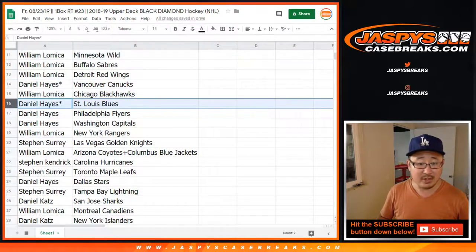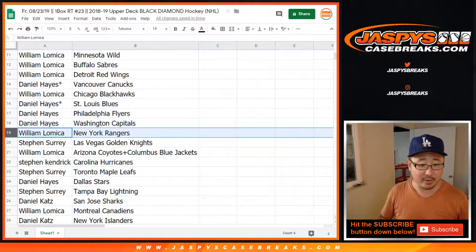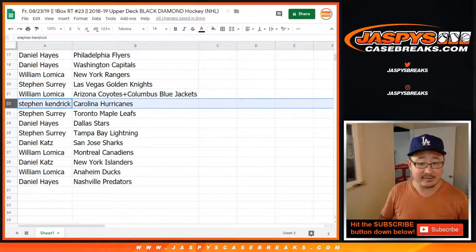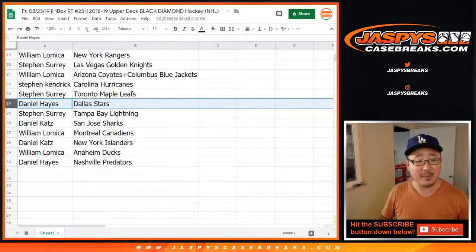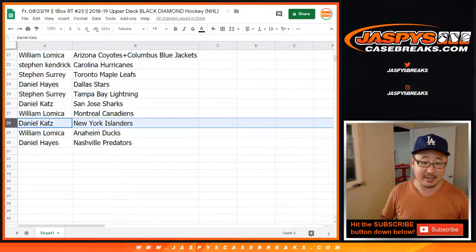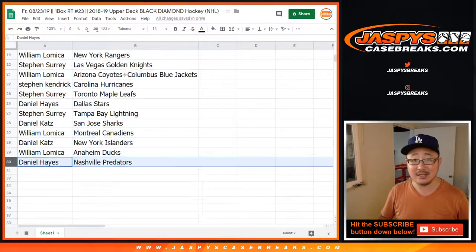Hayes with the Canucks. William with the Blackhawks. Hayes with the Blues, Flyers and Caps. William with the Rangers. SKS with the Knights. William with the Combo. Stephen Kaye with the Hurricanes. Stephen S with the Maple Leafs. Hayes with the Stars. SKS with the Lightning. Cats with the Sharks. William with the Canadiens. Cats with the Islanders. William with the Ducks, and Hayes with the Preds.